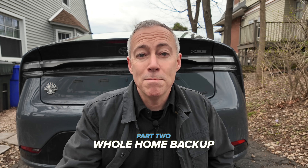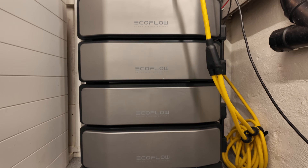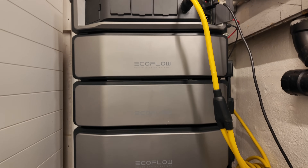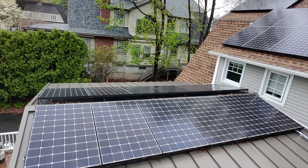Then I'm going to talk about how to level this up by combining it with a large power station like the EcoFlow Ultra to take it to the next level and power your entire house. Then we're going to finish it off by taking this off-grid by powering it with solar panels so you don't have to pay for charging.